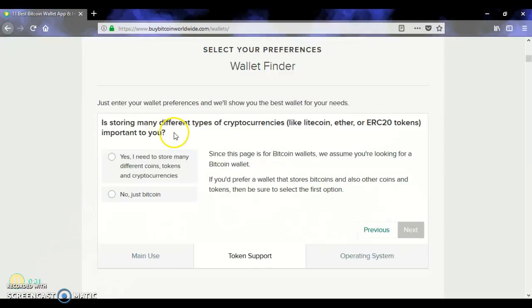Is storing many different types of cryptocurrencies like Litecoin, Ether — which is Ethereum — or ERC-20 tokens important to you? So let's click Next.